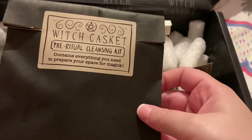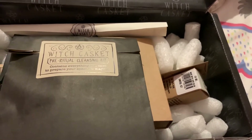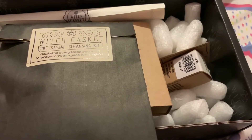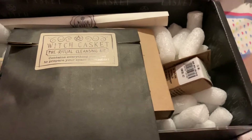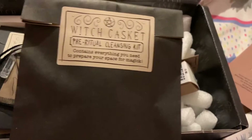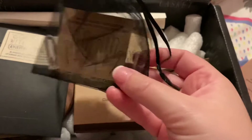This is the pre-ritual cleansing kit, so it contains everything you need to prepare your magic space. In the cleansing kit there's rosemary, dragon's blood incense cones, a soft cloth, and other stuff. It must be the dragon's blood incense cones I can smell — they are so strong but they smell so good. I can't wait to give that a go.